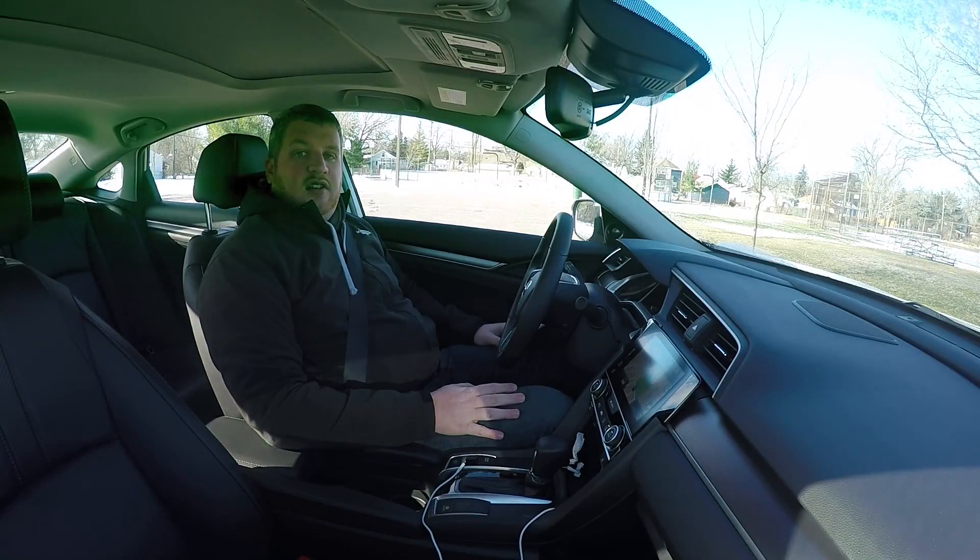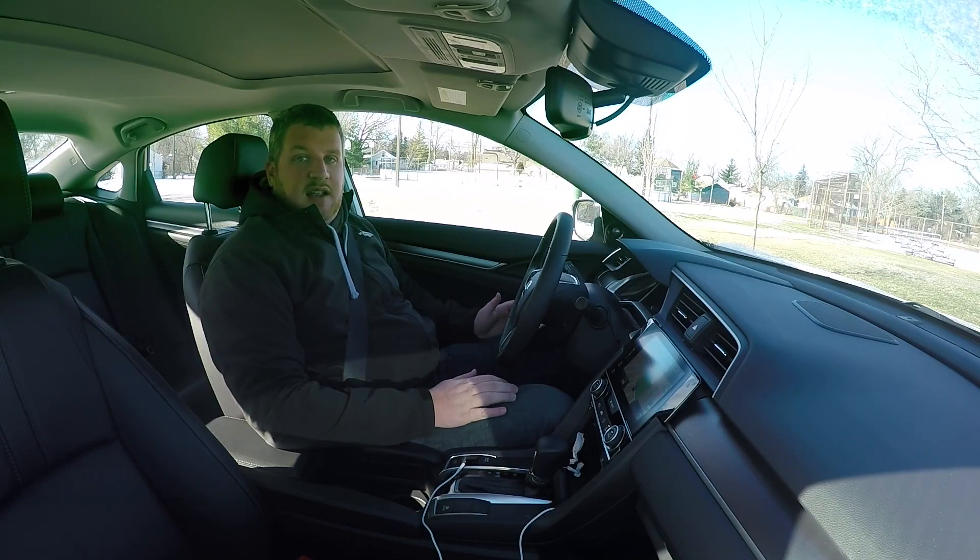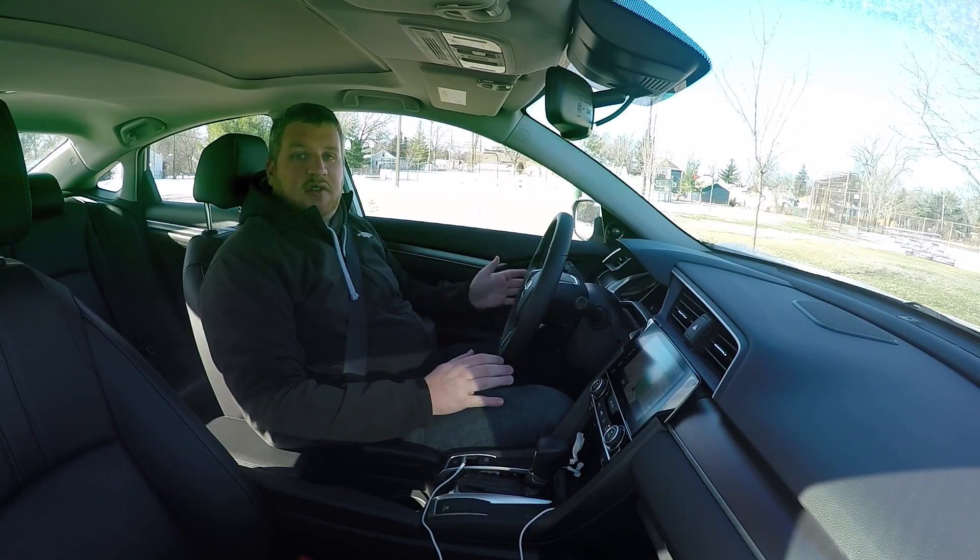Hey Autoblog, this is Associate Editor Brandon Turkus. I'm still here with our 2016 Honda Civic sedan, and I'm actually going to talk to you about cabin space, because it's one of those things that's not really that easy to explain in text, so I'm actually going to show you.